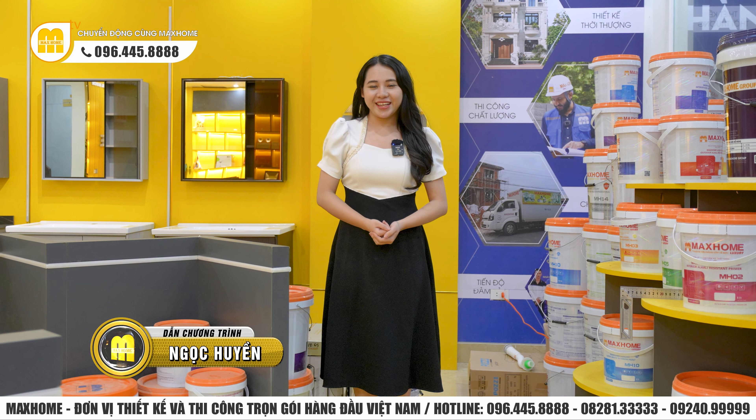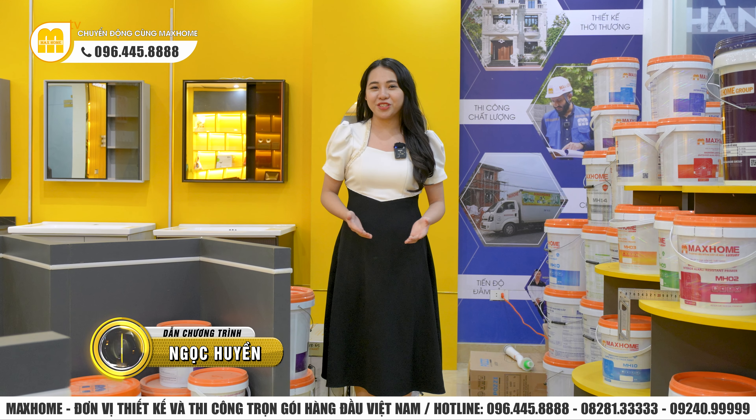Xin chào quý vị, tôi là Ngọc Huyền, đang có mặt tại số 180 Vận Phúc, Hà Đông, Hà Nội. Đây sẽ là trụ sở chính của Mắc Huyền tại miền Bắc. Tầng 1, tầng 2, tầng 3 sẽ là showroom trưng bày toàn bộ các vật liệu xây dựng, thiết bị vệ sinh, thiết bị nhà bếp do Mắc Huyền trực tiếp sản xuất và phân phối độc quyền.